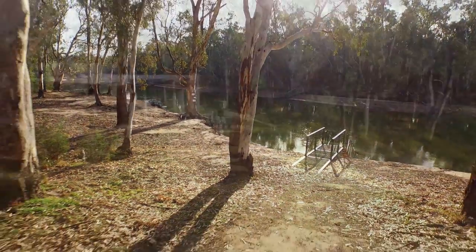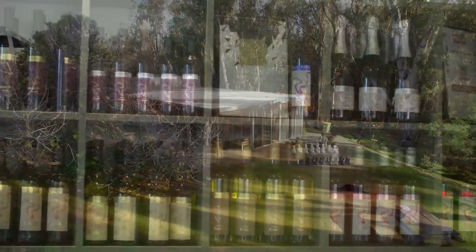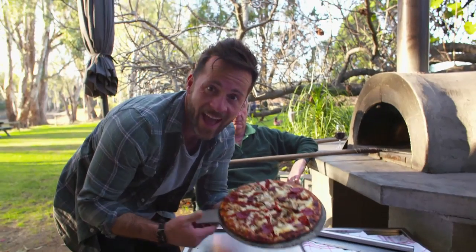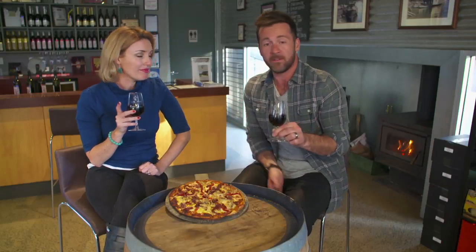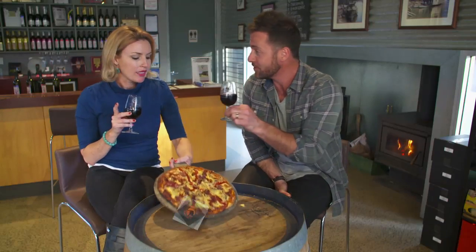It feels like you're in the middle of nowhere but you're only 15 k's out of Echuca. Absolutely right. The wines are absolutely amazing, the staff are a wealth of knowledge, and the food looks like it's to die for. You can have your own Cape Horn experience by visiting their website, capehornvineyard.com.au. Cheers!